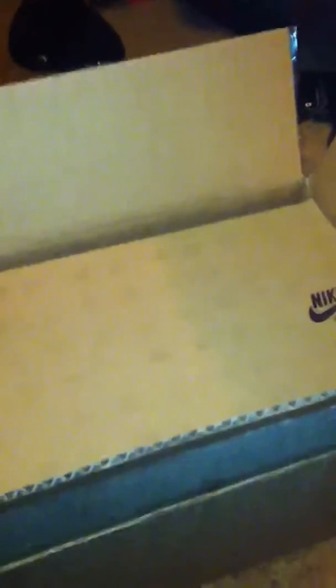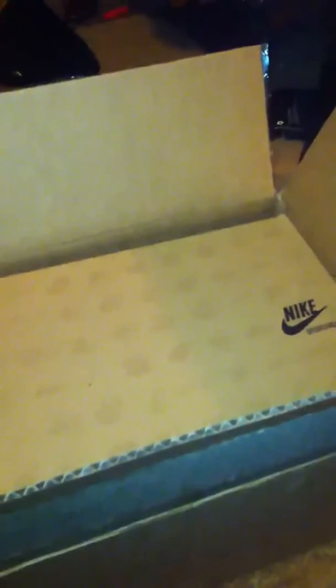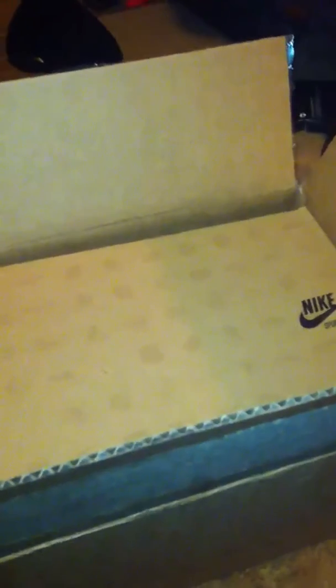This is going to be an unboxing video for a 2012 All-Star release. I'm going to tell y'all geeks now, it's not a phone or Galaxy, because I live in Pittsburgh and there's no way in hell I'm going to get those. These came out the same weekend.